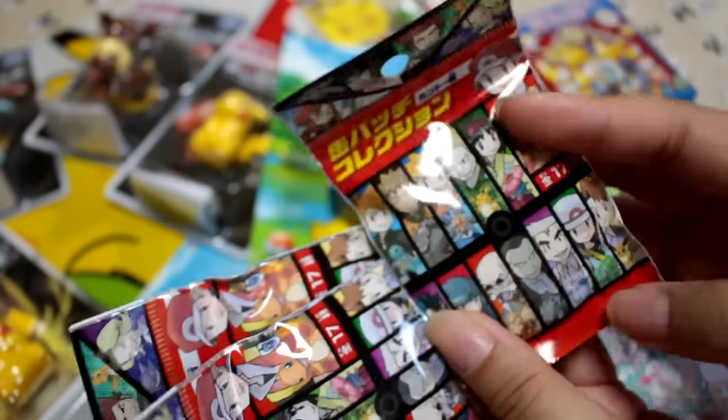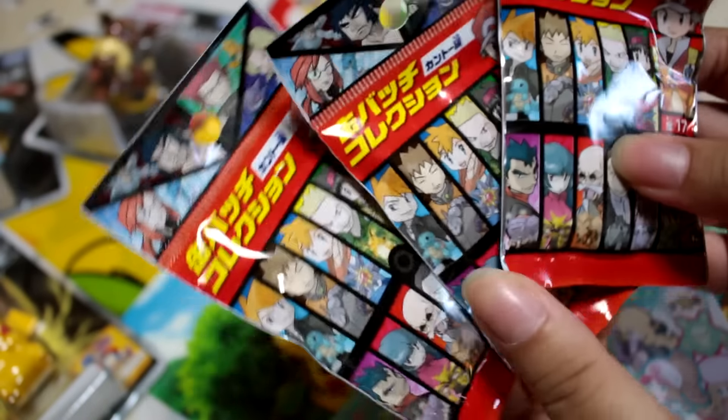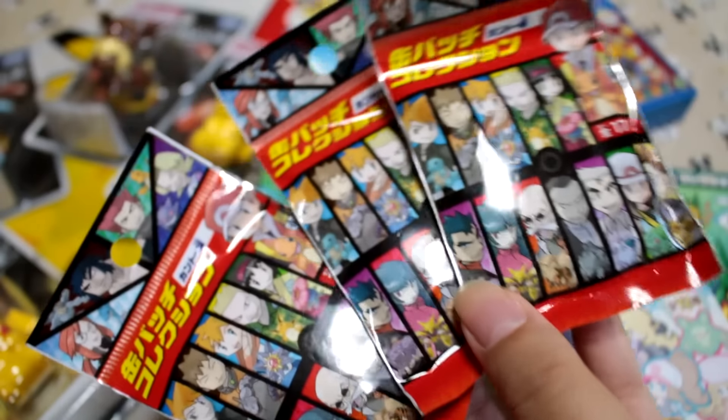Speaking of Generation 1, I got these — they're just little badges, and honestly as an item I'm not that excited about them, but I recognize the gym leaders so I'm like, I have to get these. So I'll open these up. These were 300 yen each.